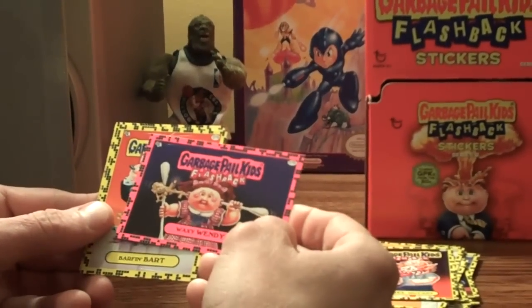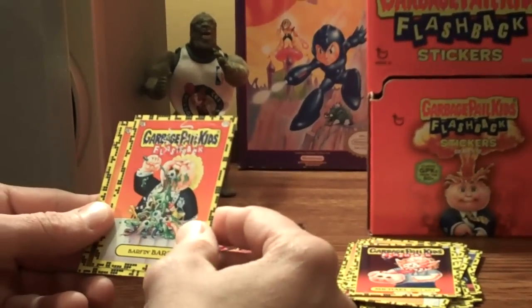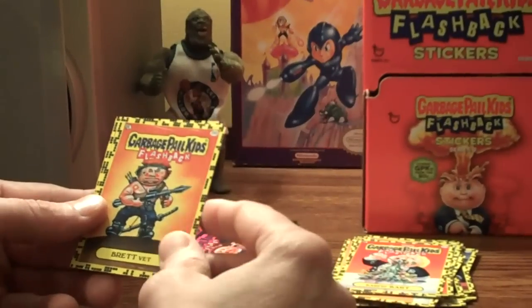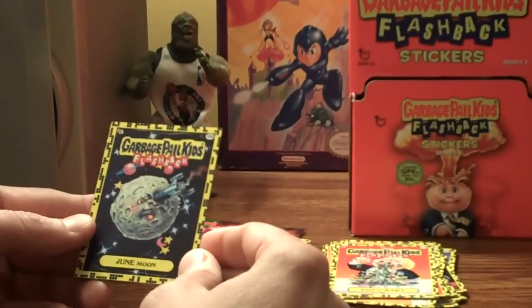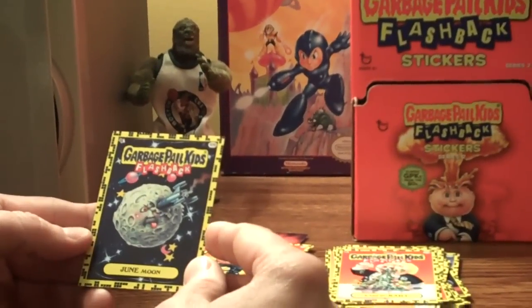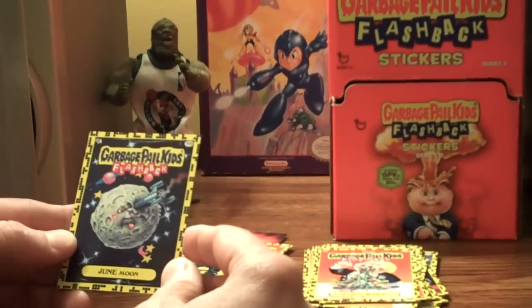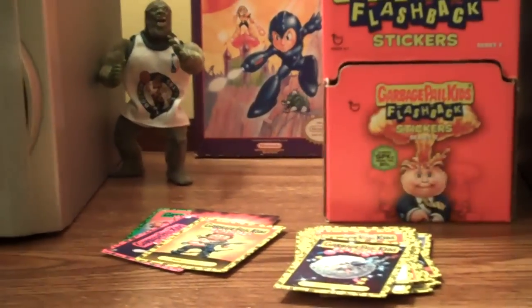Wax Windy Paint, Barf and Bart, Brett Vett, ready for war — Ralph and June Moon. Nice looking card right there, at the back door. That's a concave and yes, thank you.